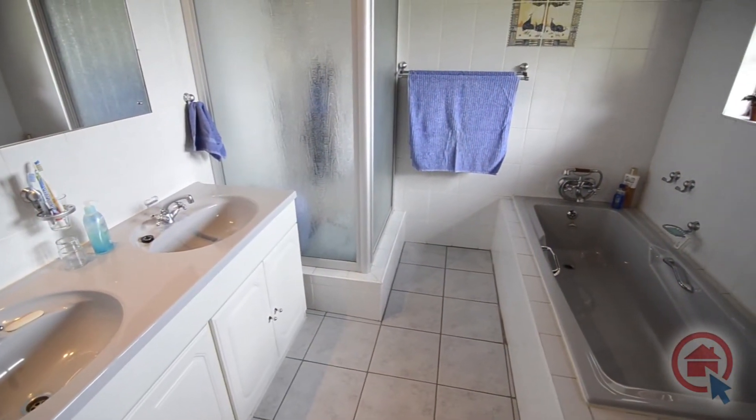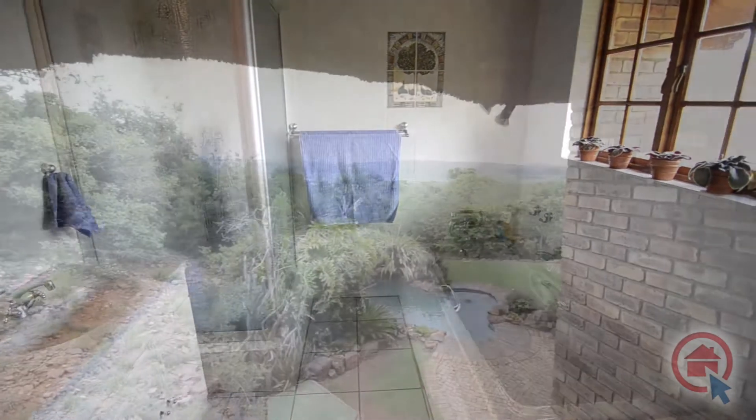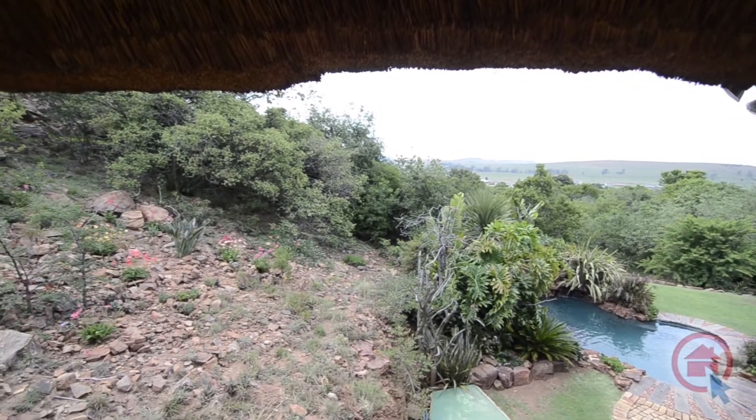The main ensuite is fully tiled and provides a bath, shower, twin vanity and toilet. The main bedroom has a private balcony which features lovely views of the knoll and sprawling views of the surrounding area.